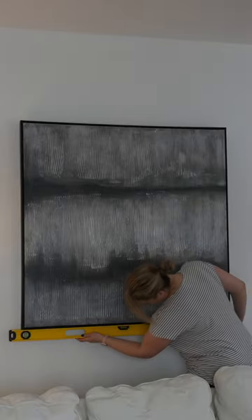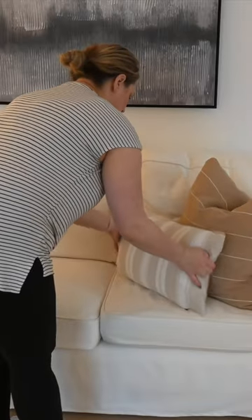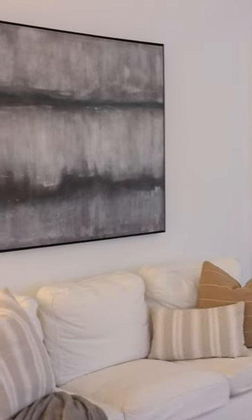I didn't want to spend any money, and I will say that just bringing this room together — even though it's a little eclectic, I feel like it did come together really well. It is just so inviting now, just taking the time to really put these pieces together.